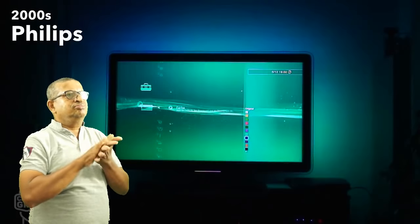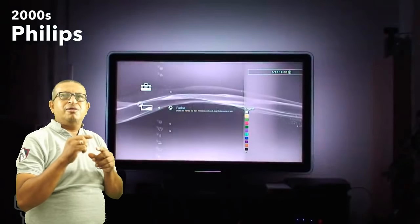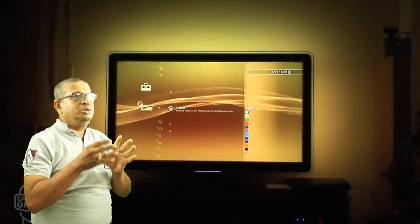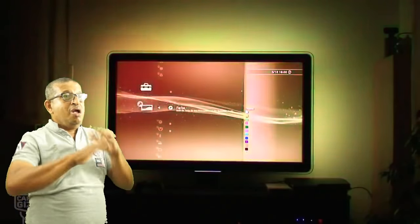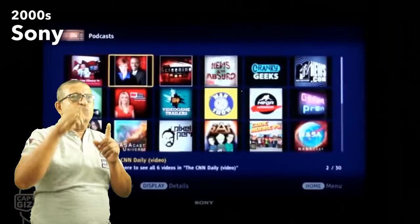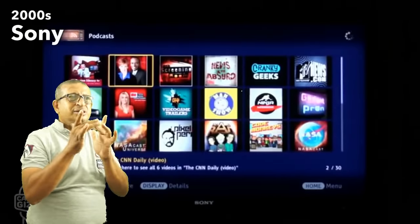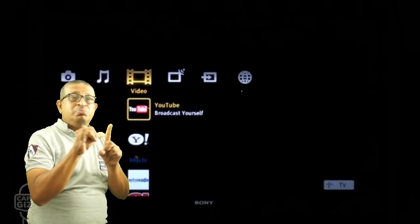A few brands experimented with ambience lighting, to make the TVs more immersive. Through the decade, HD TVs became pretty smart. They were able to display content from your computer, as well as connect to different services on the internet.